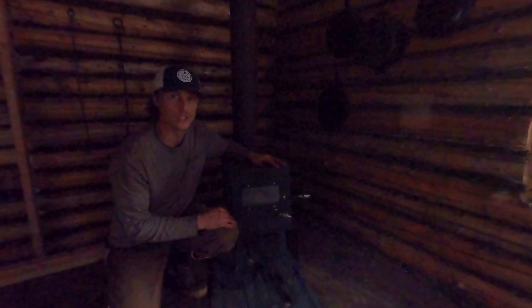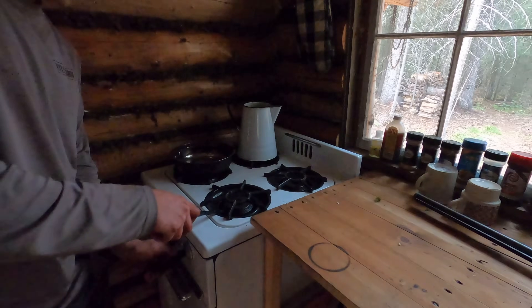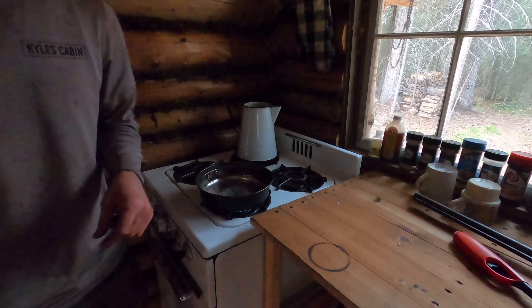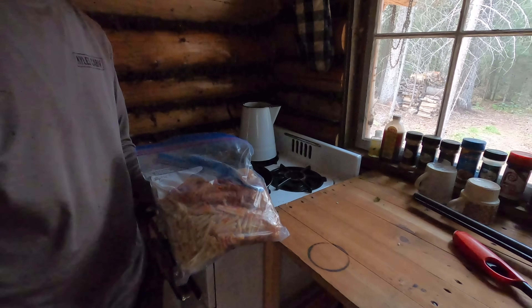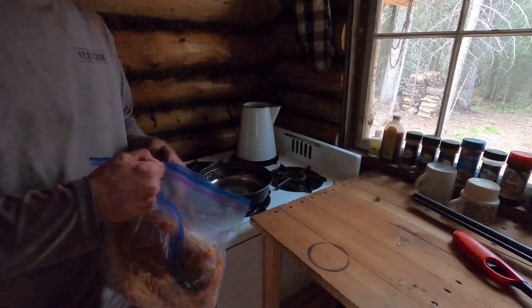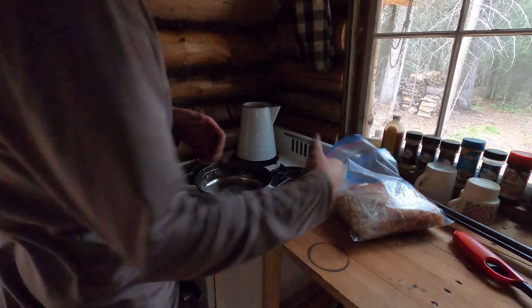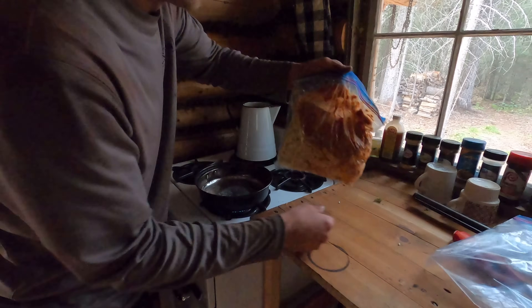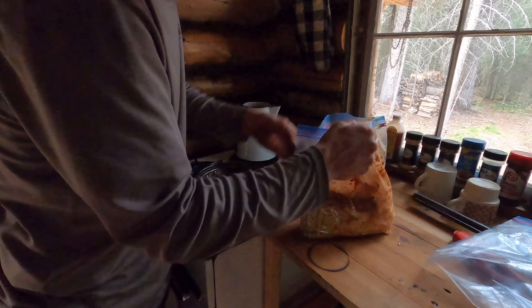It is dinnertime. I'm having some leftovers - venison pasta that Sierra made. The sauce is homemade, everything's homemade. We're eating up the last of our venison - we just have a couple packs of ground venison left because bow season starts on Saturday and we're hoping to restock the freezer in the next week or two. Then we can have venison steaks and back straps and all that again.